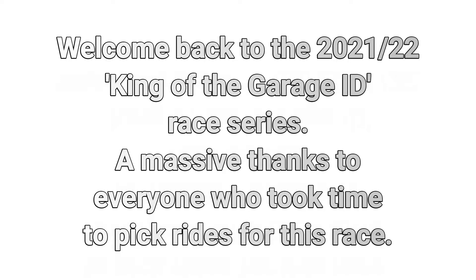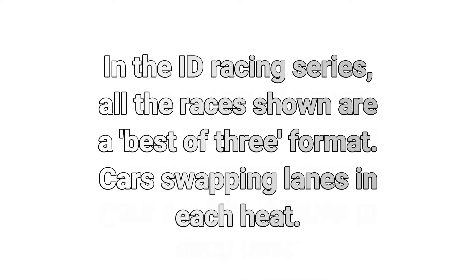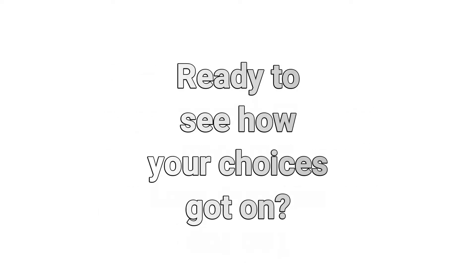Hello, Kev Bloke here from my Hot Wheels collection, back again for some King of the Garage ID race action. Thank you everyone for taking part as always. Races are all best of three. Cars will swap lane after each race, as you know by now. If you're new to the channel, welcome. Ready to see how we get on? Of course you are. Here we go.